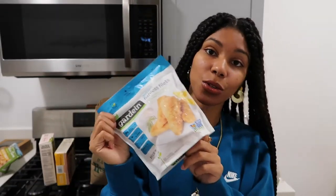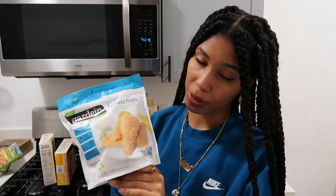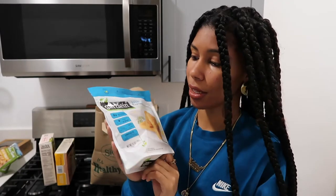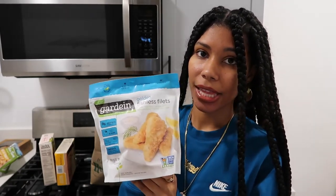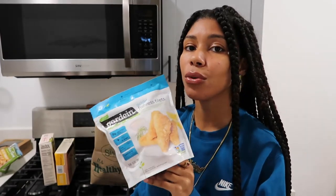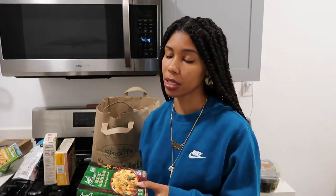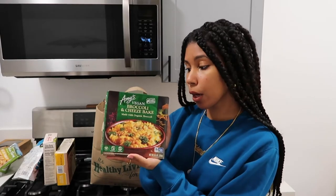It's the Gardein Fishless Filets. These are so bomb. I normally make my own tartar sauce, then put these in the oven or air fryer, put them on toast with lettuce and some tartar sauce and cheese, and it's so good. Vegan food is hitting. I know I eat a lot of processed vegan things, but I don't even care. Every time I do groceries, I like to buy frozen stuff that is quick and easy that I can throw in the microwave or oven for days when I'm tempted to order food.